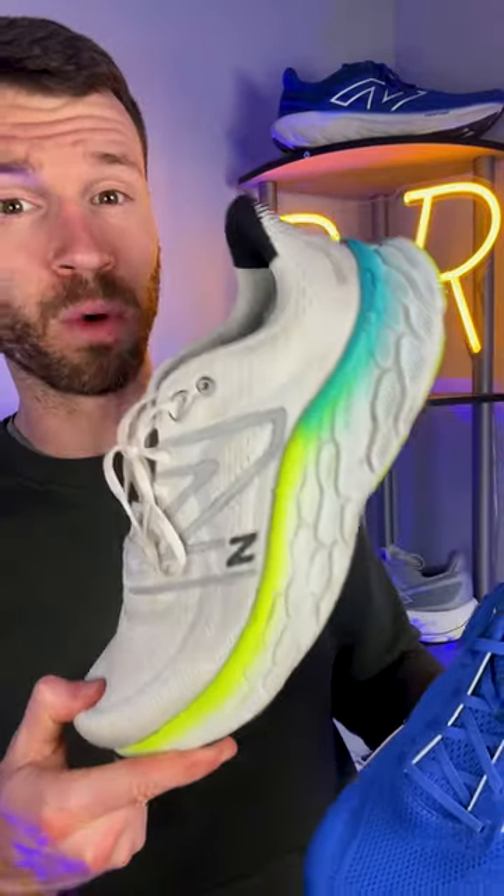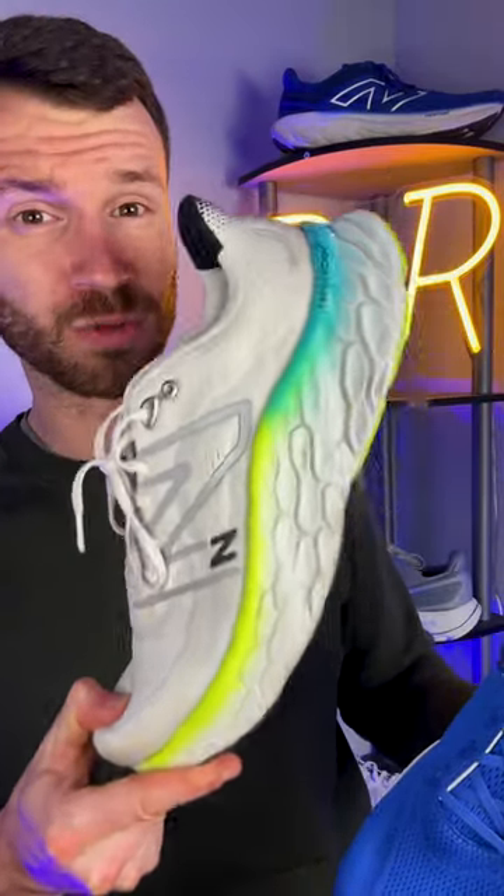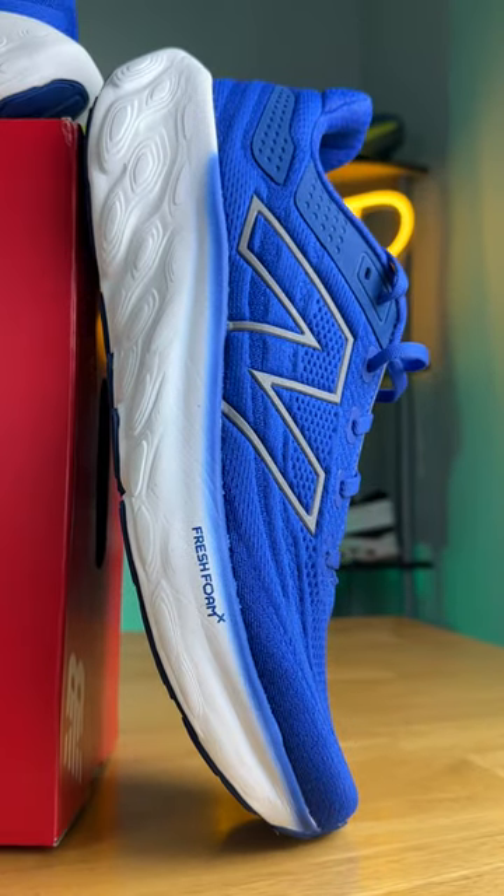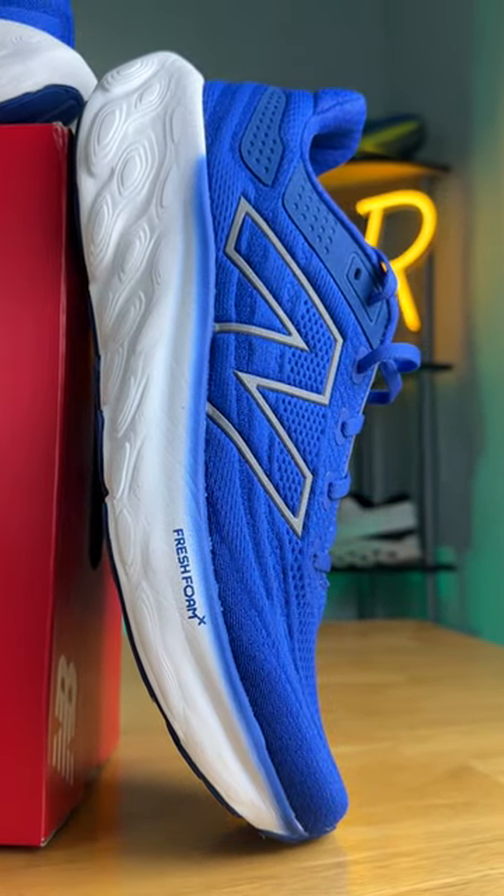With this larger updated midsole, the 1080 is almost as thick as the More V4, which is one of New Balance's thickest running shoes. However, I think the 1080 is going to be slightly more energetic with this reformulated Fresh Foam X.